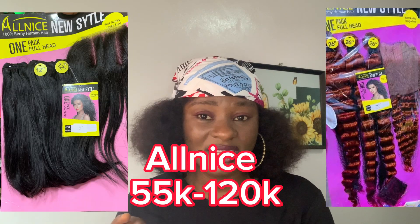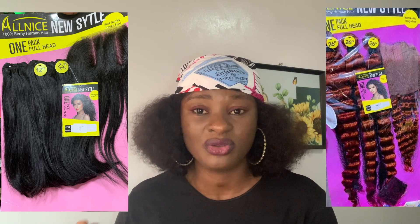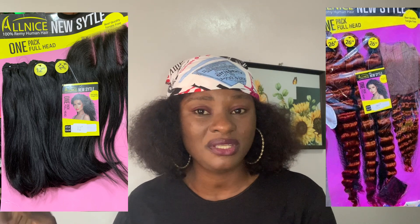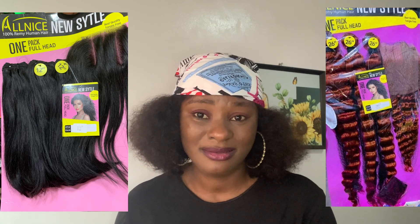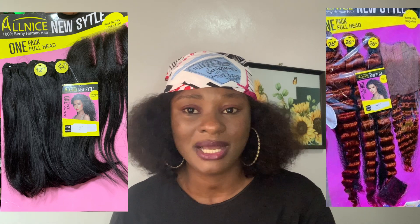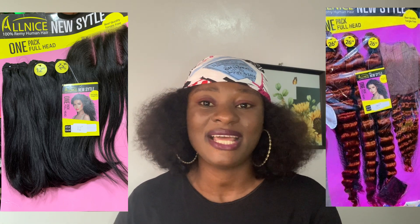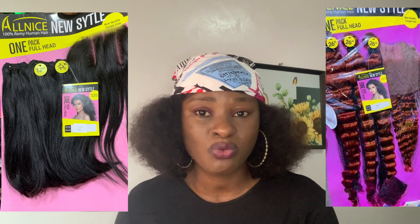Sense has good quality, it's not bad at all. The next hair on my list is All Nice — and I'm talking about a specific All Nice, so please listen carefully. I will show you pictures so you know which one I mean. It's the All Nice that comes in a pink and black pack, with a bit of yellow. This hair is so underrated. I don't know why I'm not seeing it everywhere in the markets the way they hype some of the other packets.